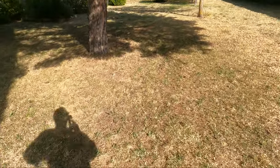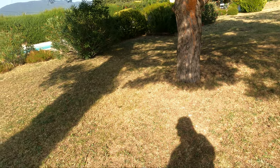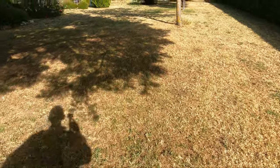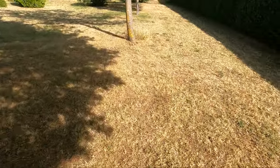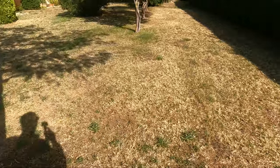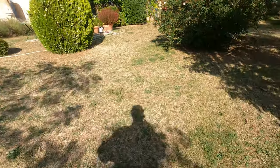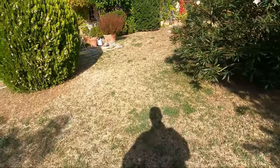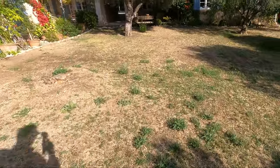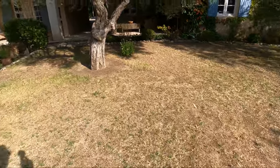Those trees weren't there originally — they're about 23 years old. It makes for a nice shaded area. The irrigation system helped keep all this more or less green this summer. When the owner was not around — they left the house for two months — it was only attended by paying guests, and everything went all right.